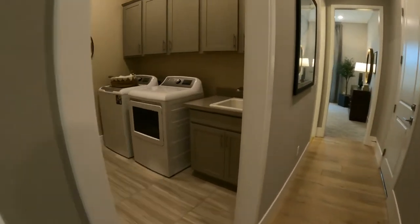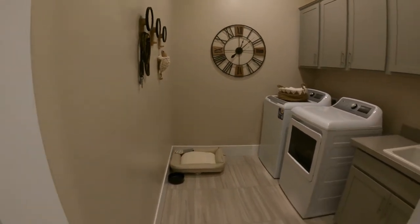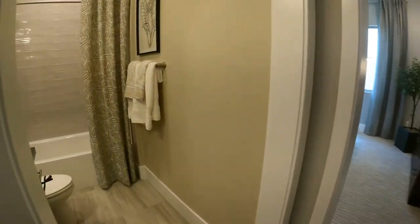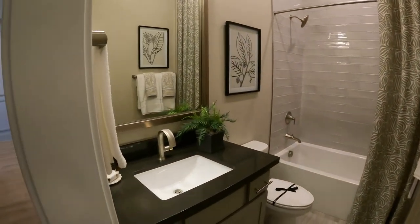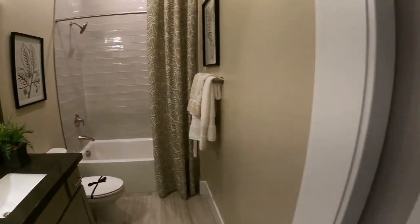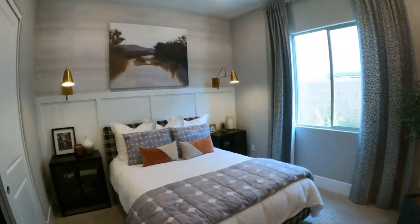The laundry room with the sink. And then another full bath. I like how they consistently kept the style throughout the same, not trying to do all these different crazy styles. And then another bedroom, and these rooms are a really good size.